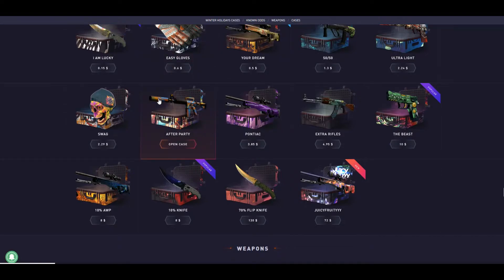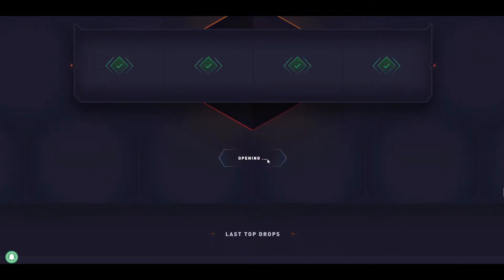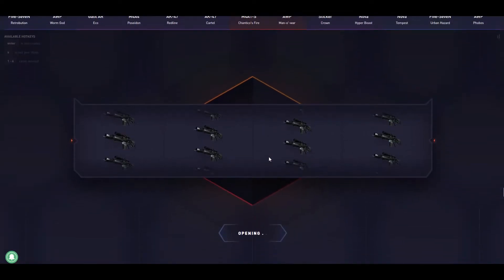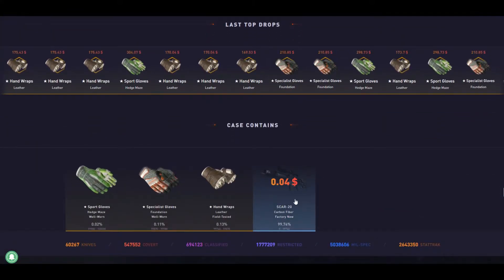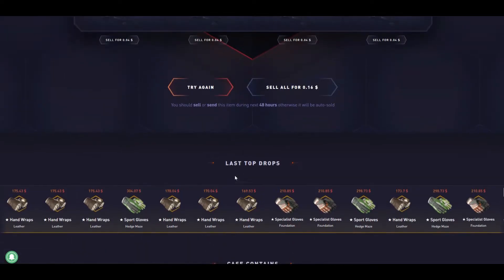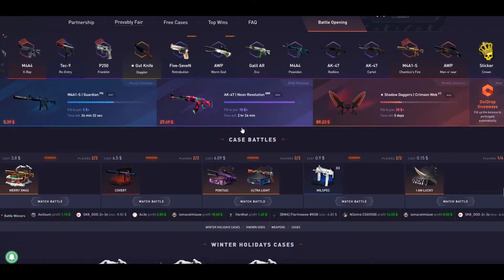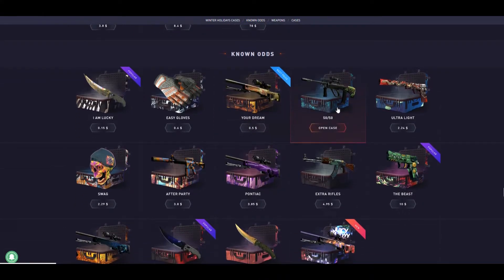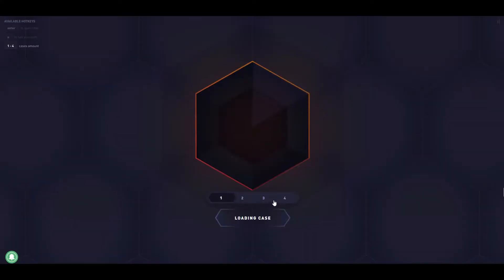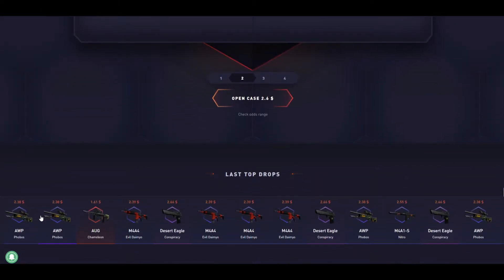We'll go to the Easy Gloves case, let's try it. We'll open four of these, let's see what we get. It is a very bad case by the way — we won't open too many. It's a one-sided case; if someone is lucky it's like one in a hundred — not even one in hundreds.